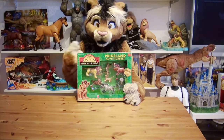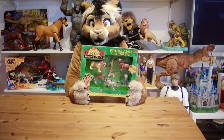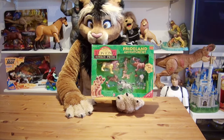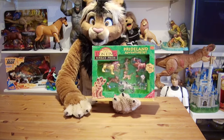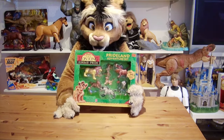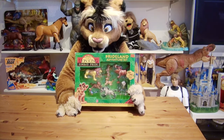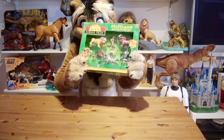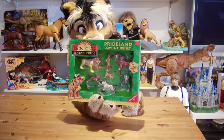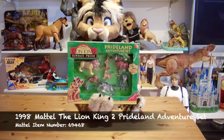Hey everyone, this is Cathy Tidwano. For the 1998 direct-to-video release The Lion King 2: Simba's Pride, Mattel continued to use their license to manufacture action figures for the Lion King franchise, which they started four years earlier. These action figures for the original animated classic were extremely popular. One set that definitely increased in value was the biggest one released for Simba's Pride: the Pride Land Adventure set, containing eight different characters.